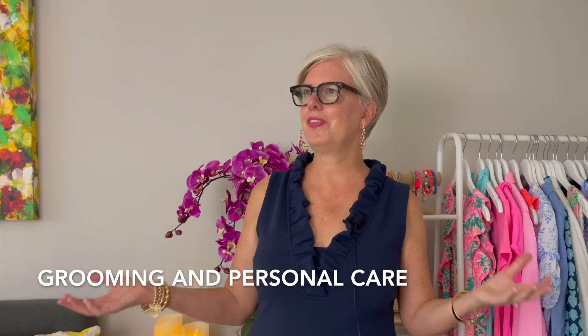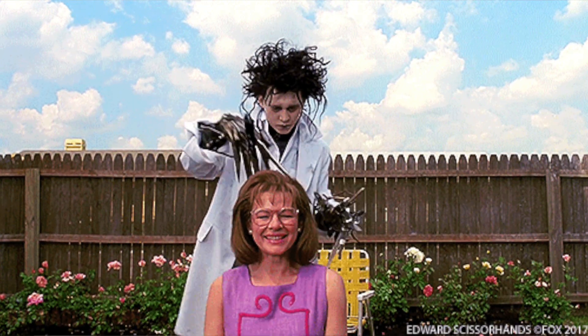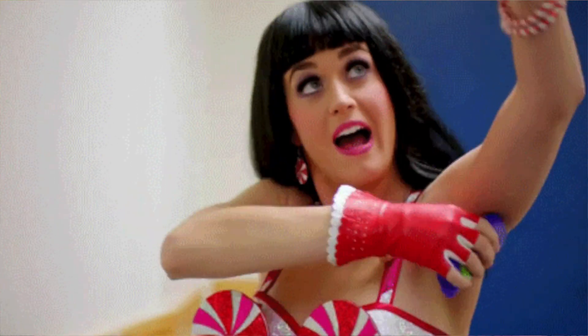Number ten on my list is grooming — and this is probably the biggest of all. If you go out in ratty old sweats but you're all pulled together with your hair and makeup, you're actually going to look pretty cute no matter what you have on. Take good care of your nails, put on a little makeup, do your hair, keep up with your haircuts, make sure you're clean, put on deodorant and a little perfume. All these things go a long way in giving you an expensive vibe.